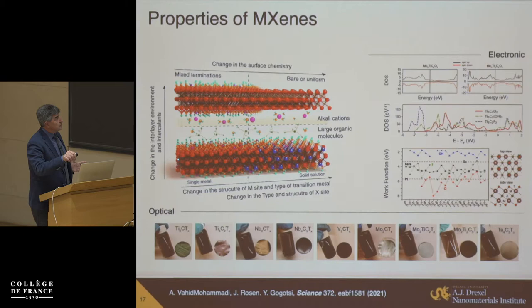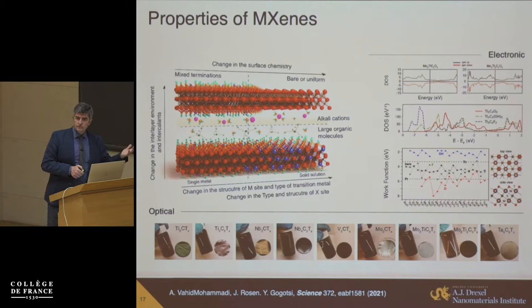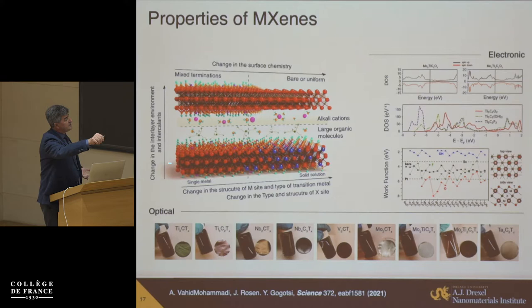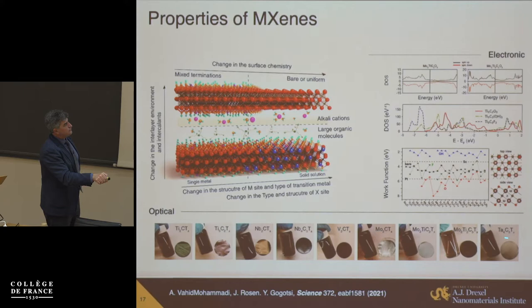Bottom line: we have a family of materials where you can control properties by controlling the M element, the X element, mixing them into solid solutions or ordering them between layers, and controlling surface termination. By removing or adding different terminations you can get different properties, and you can also graft molecules on the surface. Because the majority of MXenes have multiple layers, you affect properties much less than with graphene. In graphene, adding oxygen or OH makes graphene oxide and kills conductivity completely. In MXenes you can graft molecules on the surface and keep conductivity — for example in Ti₃C₂, it's the titanium electrons that provide conductivity in the inner layer.